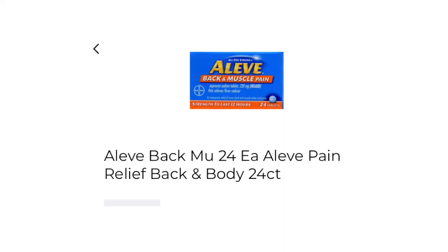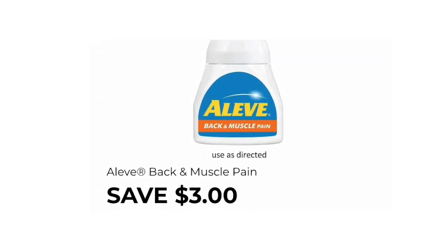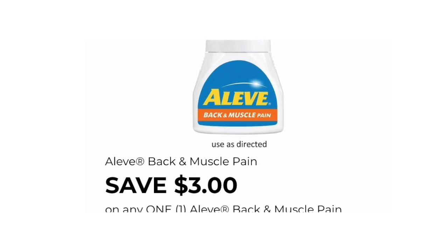The next item that you want to pick up is one of the Aleve Back and Muscle Pain Relief, priced at $4.25. This is an over-the-counter medication. The digital coupon you'll be needing is save $3 off one of the back and muscle pains.